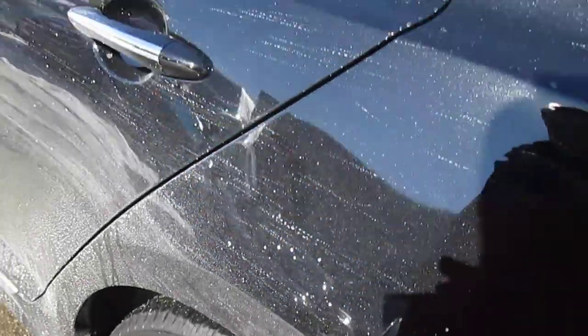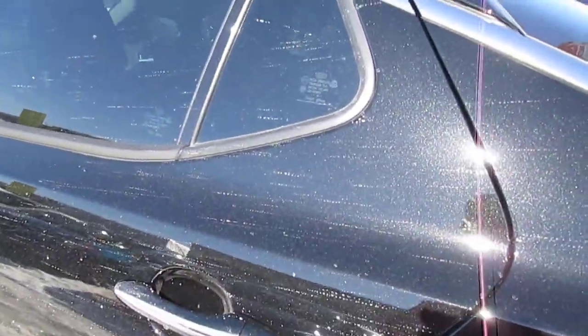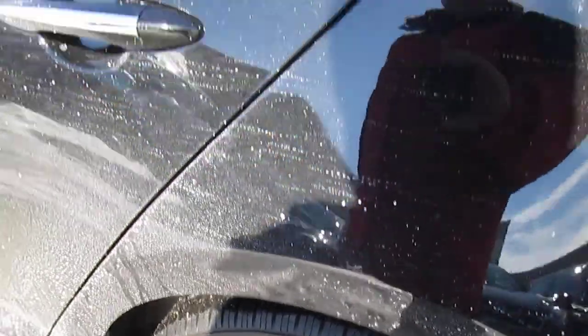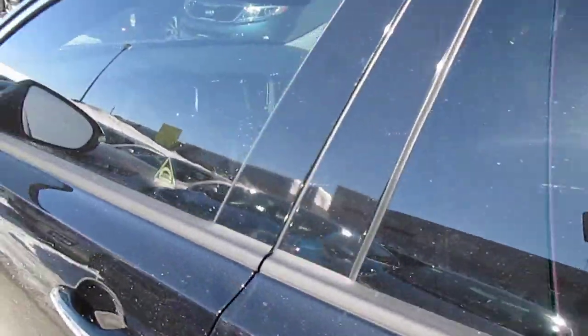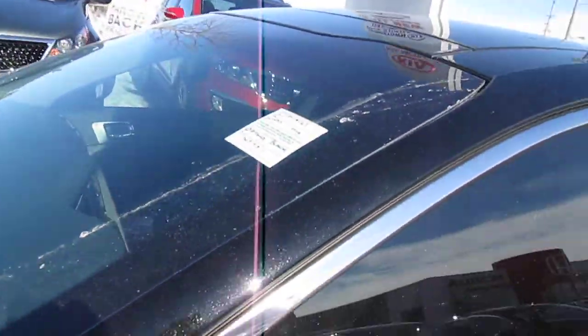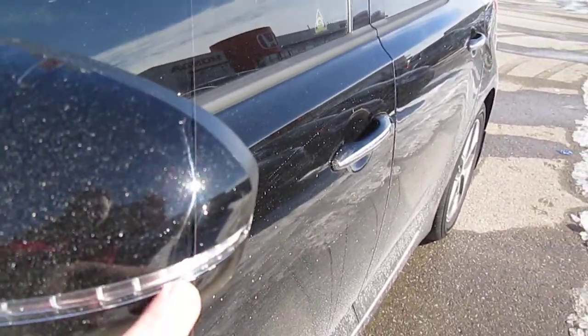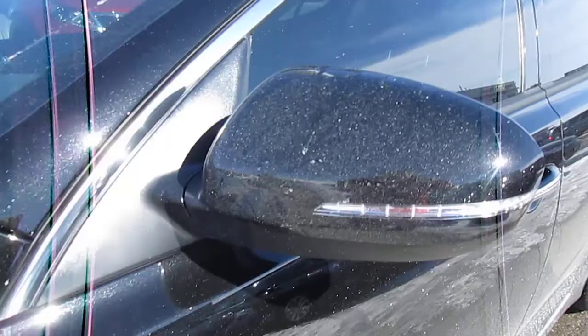The safety features that are standard in this vehicle are ABS brakes, 4-wheel disc brakes, traction control, electronic stability control, front driver and passenger plus side curtain airbags — all standard. You can see it has the side mirror signal repeaters right on the side mirror here.